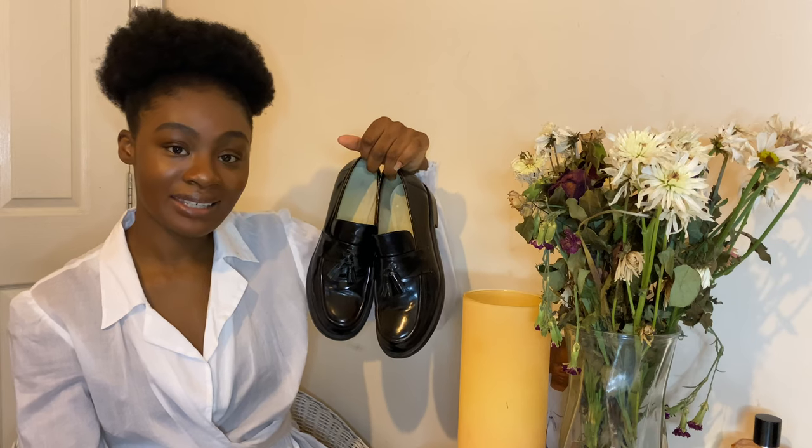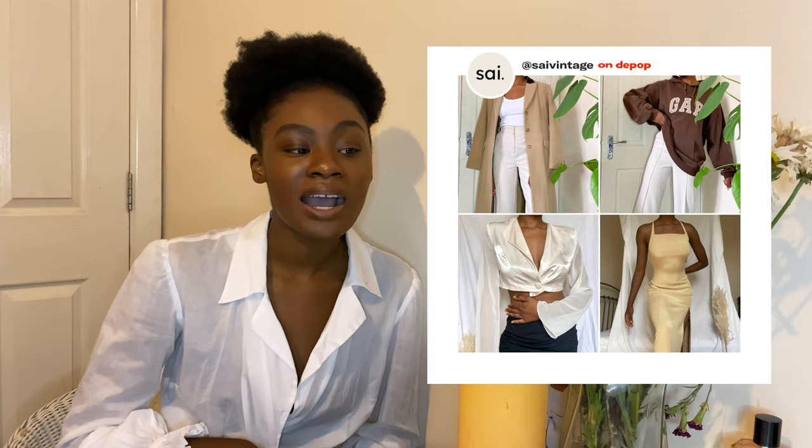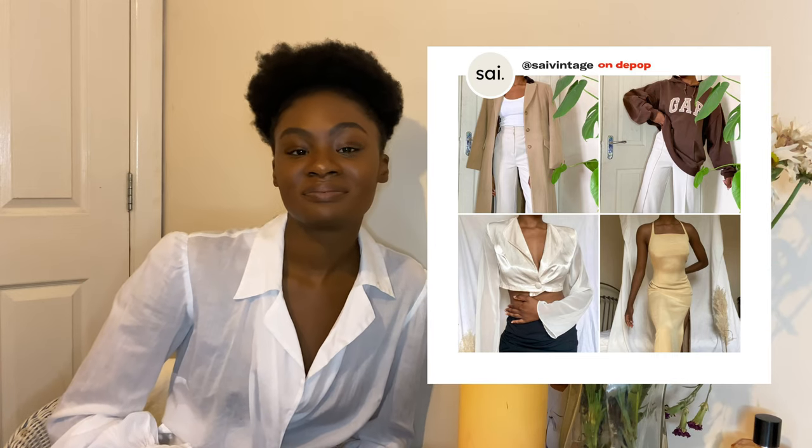That's it for now — those are all the items I'm showing in this video. If you liked this and want to see more hauls, comment down below or give it a thumbs up. I'll be posting most of these on my Depop so look out for that as well. I'll see you guys in the next one — bye!